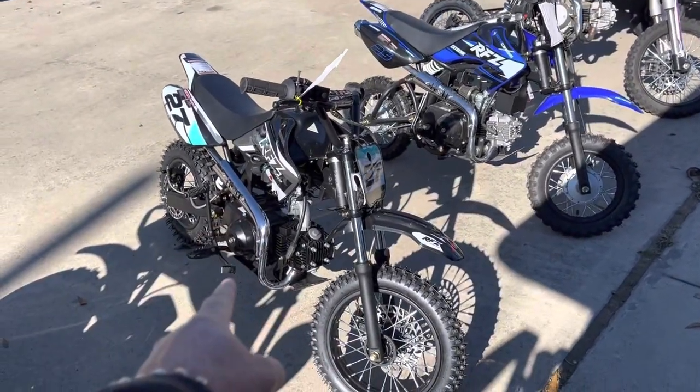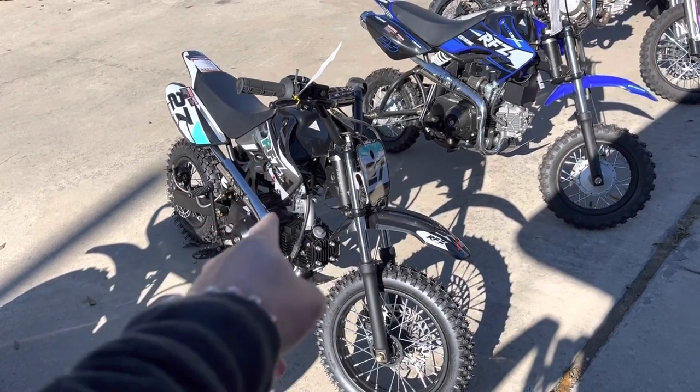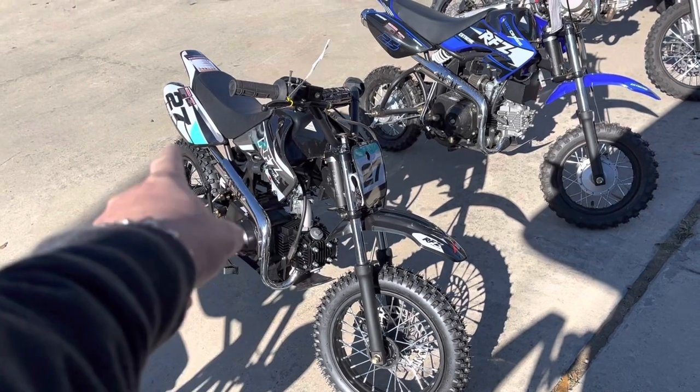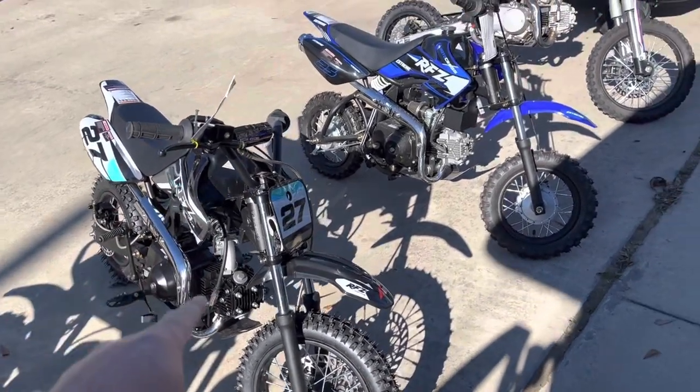This is a 110cc bike. These are $900. You can come up here and buy a brand-new 110 dirt bike — I'd put this against the KLX Kawasaki, which is $3,800. That is not a bad bike.